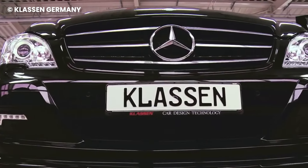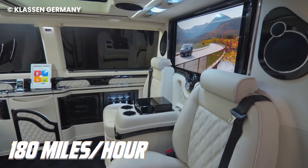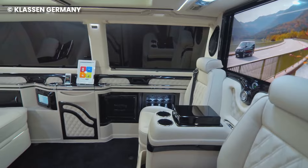You can opt for the bulletproof version of this vehicle. The maximum speed of this bus is 180 kilometers per hour, which is quite impressive for a bus of its size and capabilities.